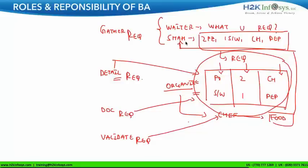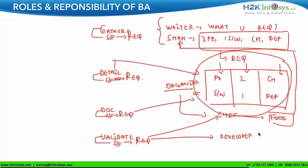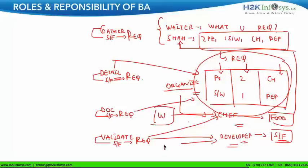The surprise is the BA does exactly the same thing. The difference is: the BA gathers software requirements from the customer, details the software requirements, documents the software requirements, validates the software requirements, and after validation hands them over to a developer. The developer prepares the software based on the requirements given by the BA — just like the chef prepares food based on requirements given by the waiter. The chef and the developer do the same kind of job.